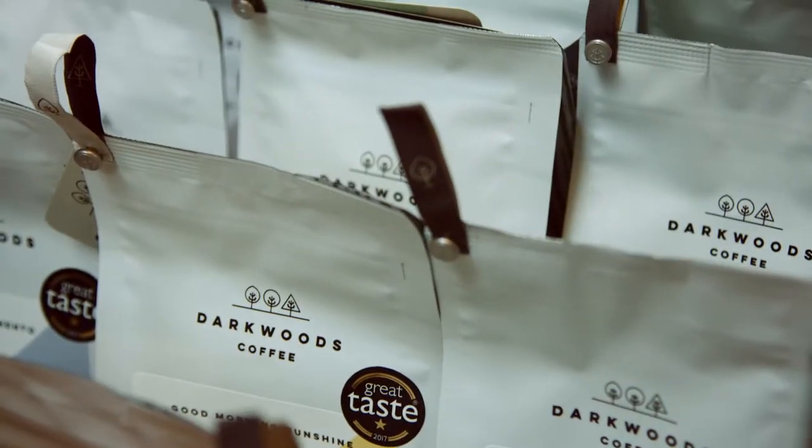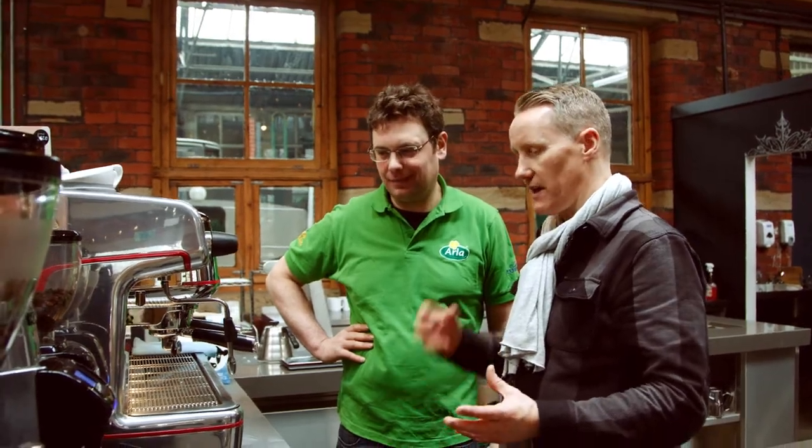We've seen the beans — they then get roasted and great espresso then gets added to your milk for your whole range of drinks.